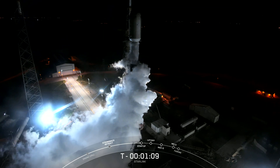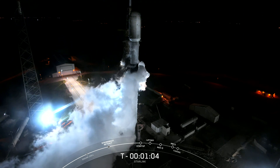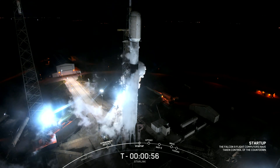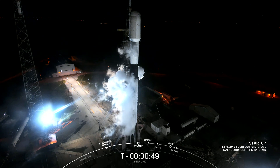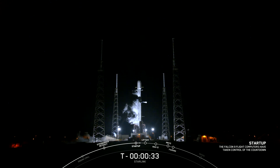Coming up, we should hear a callout over the nets updating us that Falcon 9 is in startup — that is coming up at the T-minus one minute mark. Falcon 9 is in startup. The internal flight computers have now taken over the launch countdown. We were just waiting for the final call from the launch director. Starlink 69, go for launch. All systems are go for launch. Let's watch as Falcon 9 takes our 22 Starlink satellites into space.